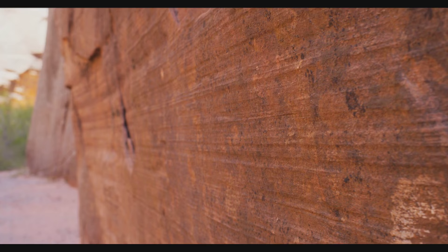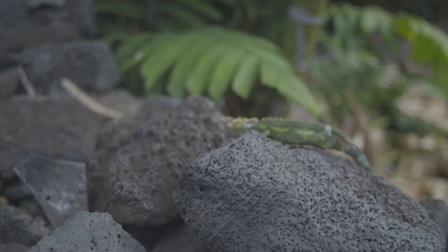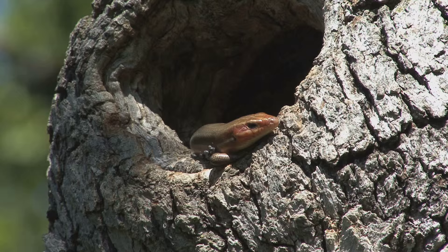The natural world is all around us. As animal lovers, we are well aware of this. As reptile lovers, we are especially adept at seeing the beauty in everything — not just the soft and cuddly, but also the rough and scaly.